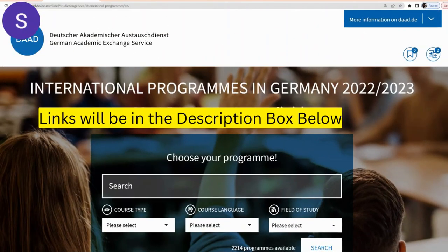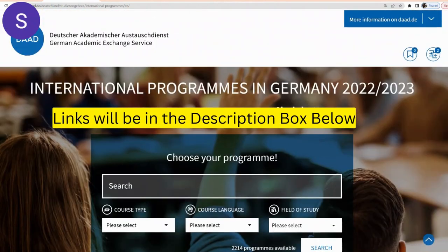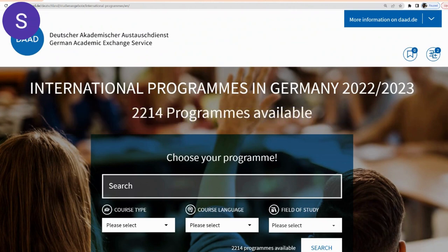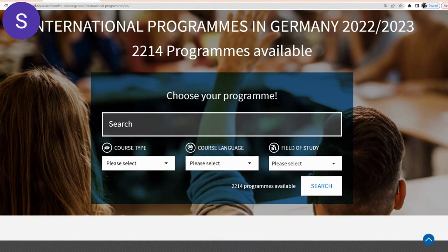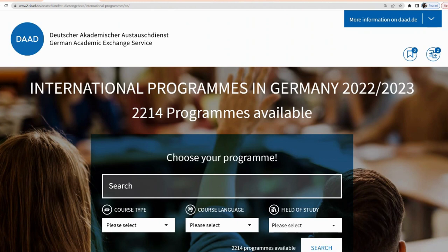Once we are on this page — the DAAD website — this is an important website you need to know if you are applying to study in Germany, because this is where basically all the universities input their courses. If you have not seen the video where I explained this process step-by-step, I'm going to link it so you can go through it later.